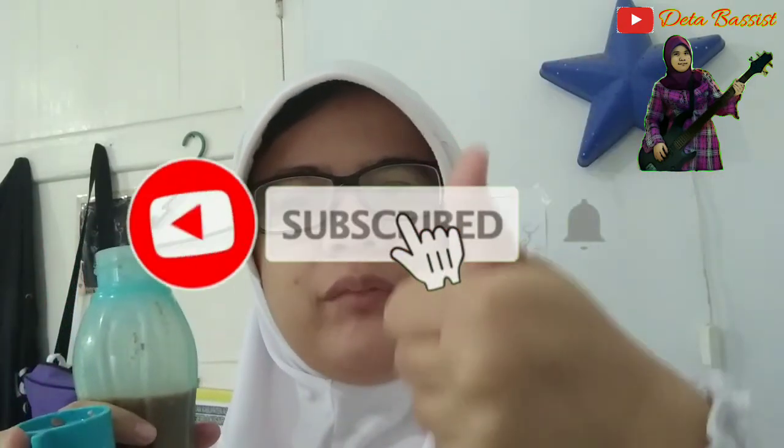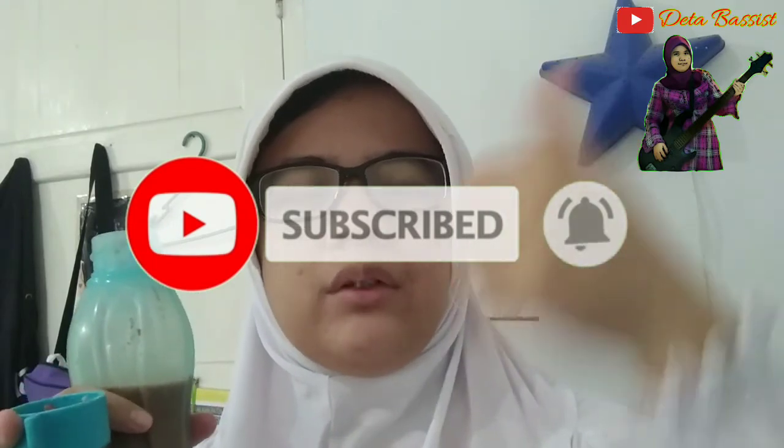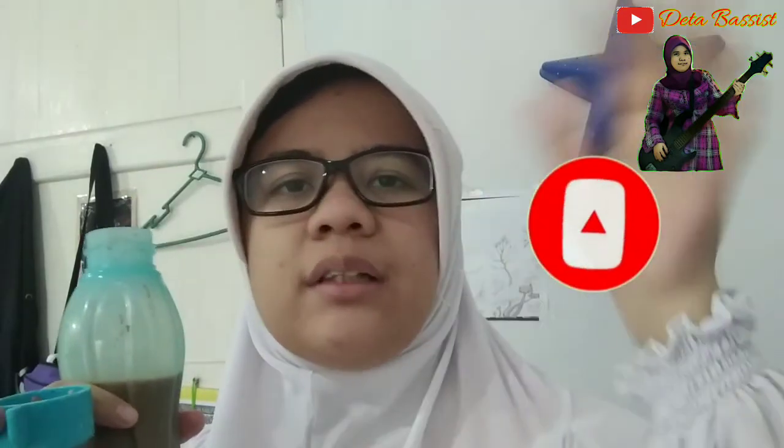Bagi yang menyaksikan video saya, semoga dilimpahkan rezeki yang melimpah ruah dan kesehatan yang sehat-sehatnya. Jangan lupa like, subscribe, klik the bell untuk mendapatkan video terbaru dari saya. Wassalamualaikum warahmatullahi wabarakatuh.